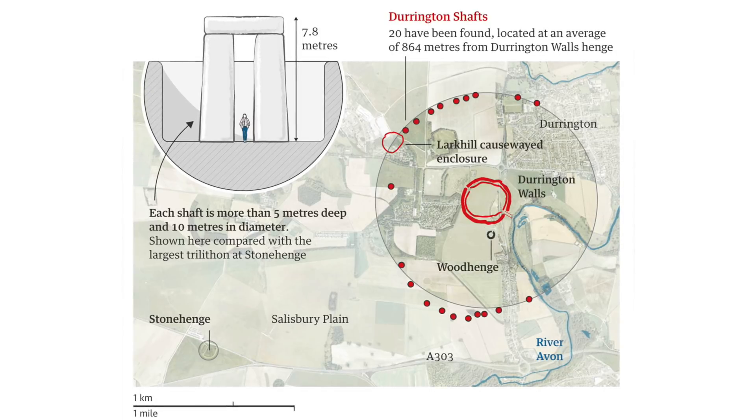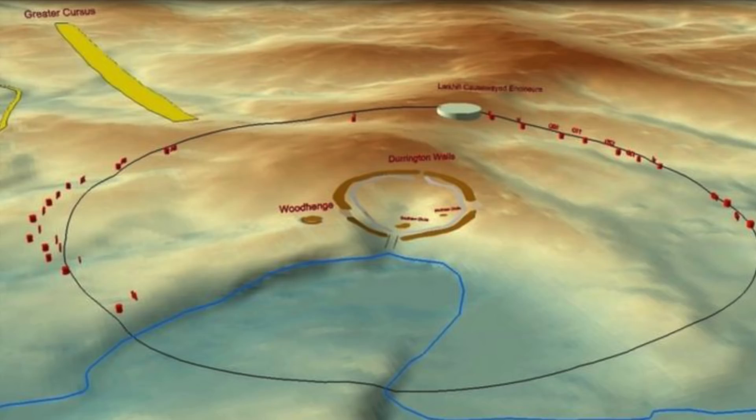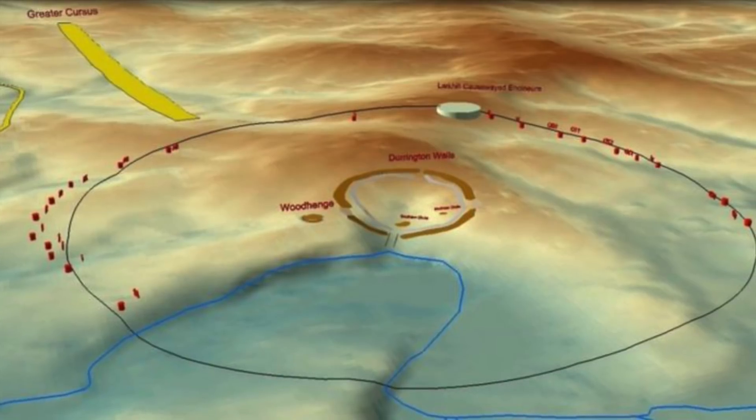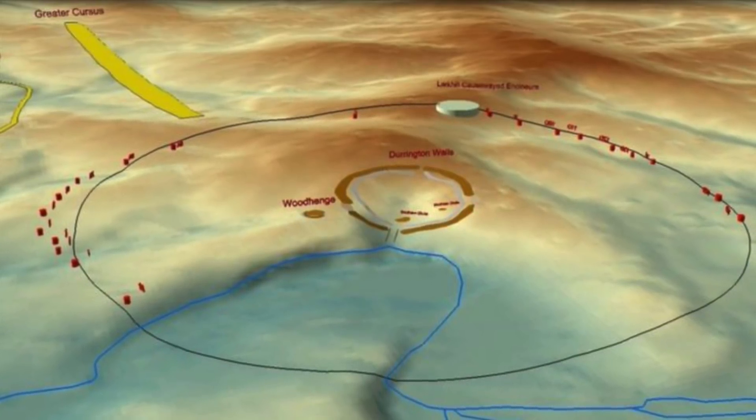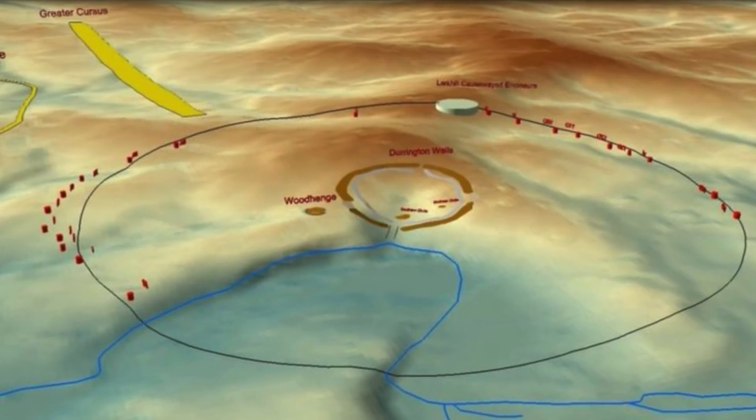As this diagram shows, they are huge. More than 20 of these shafts have been discovered, and experts believe they may have once served as a boundary to a sacred area connected to the central henge monument of Durrington Walls.